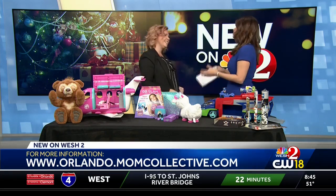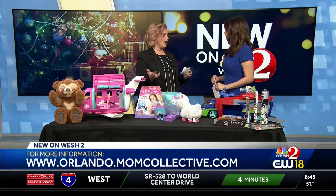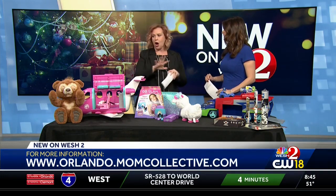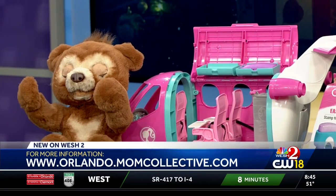Thank you so much for coming in, Christy. Where can people find more information? Well, Orlando Moms Blog — we just put up our holiday gift guide, and all of these items are on our holiday gift guide for Orlando Moms Blog. Thank you so much for coming in.